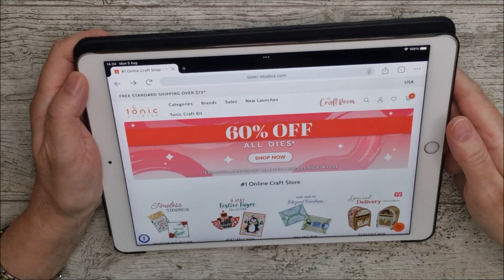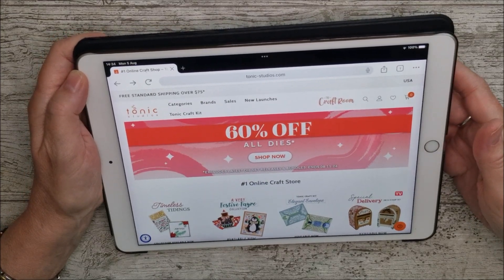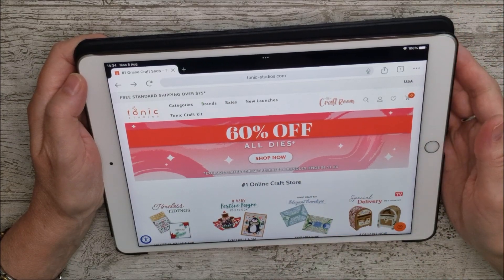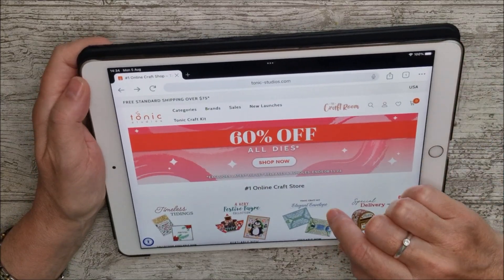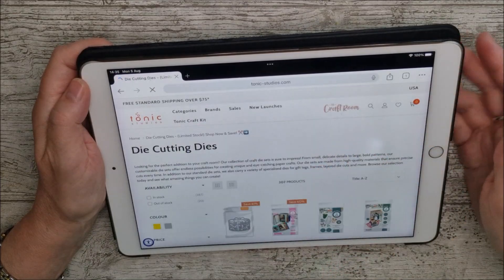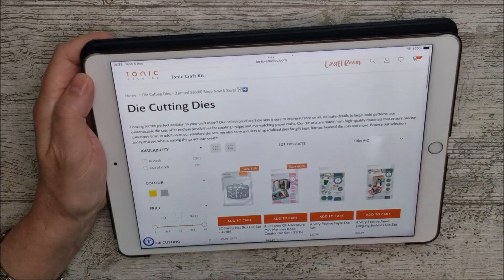If you've had your eye on something and you've missed out on it, you just might find it in there, so it'd be well worth having a little look. This ends on the 11th of August, so you've got about six days still to go. I'm just going to open this up and have a very quick look at what's in there and leave you to it.